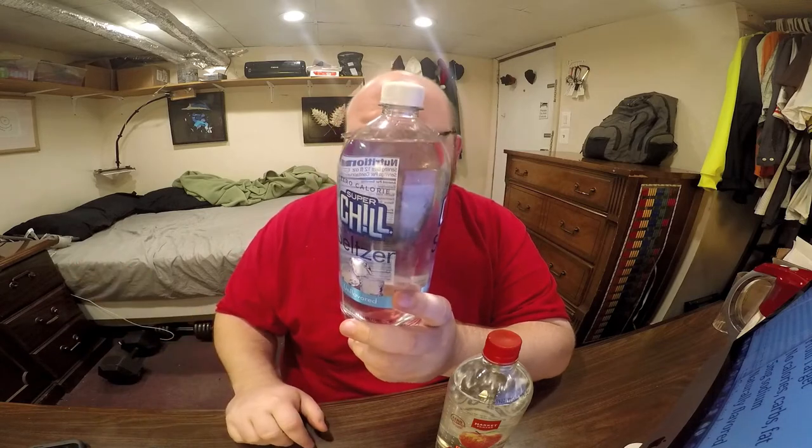Why would anybody buy a brand name of seltzer water if carbonated water is the only ingredient? How could you mess that up? I mean, maybe the amount of carbonation is different from bottle to bottle, but other than that, what's the difference? So let's just open these up and do a taste test.